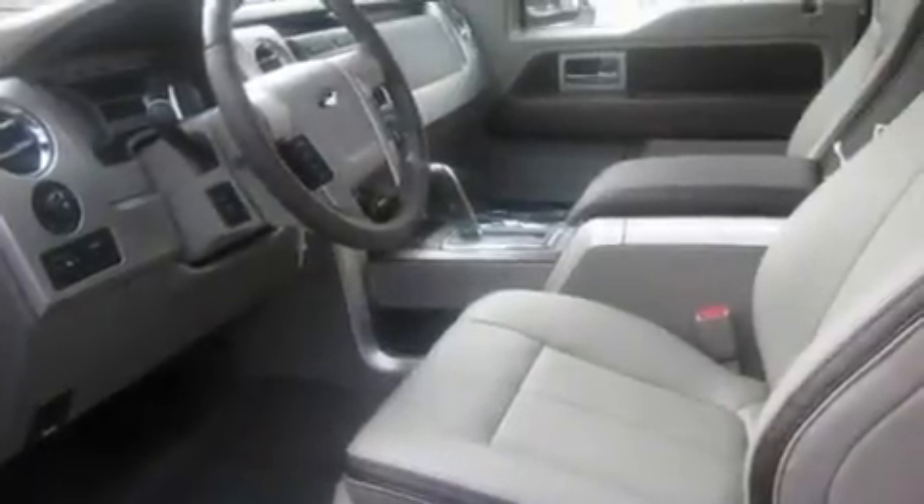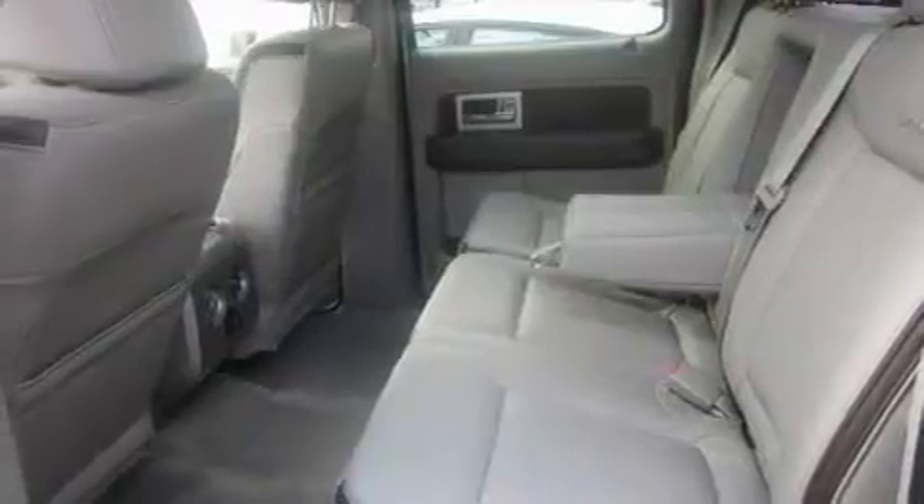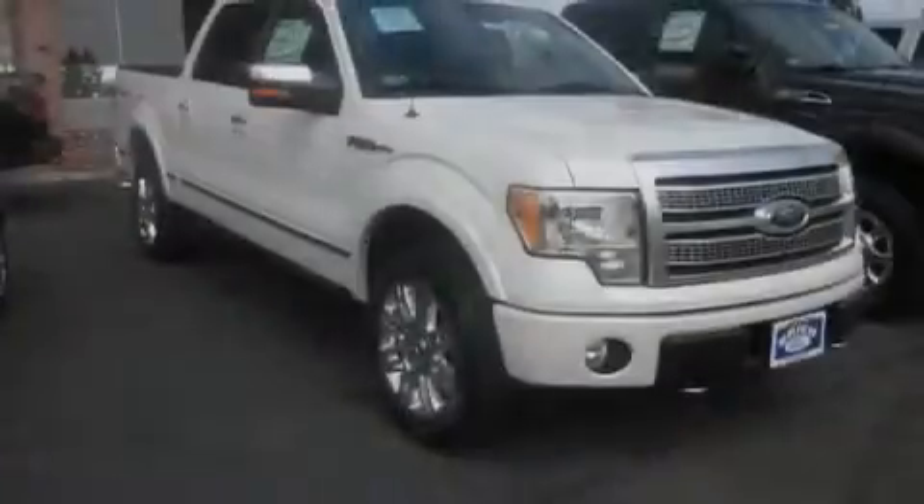Its top features include the adjustable driver pedals, which allow you to tailor the position of the foot pedals, moving them closer and higher to perfect your control over the vehicle.